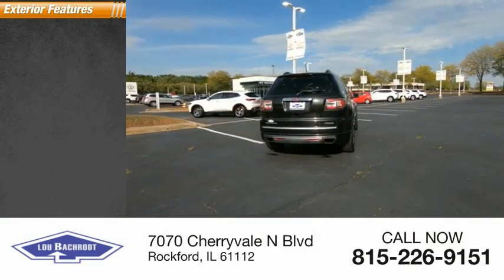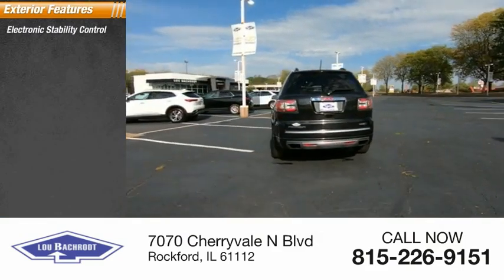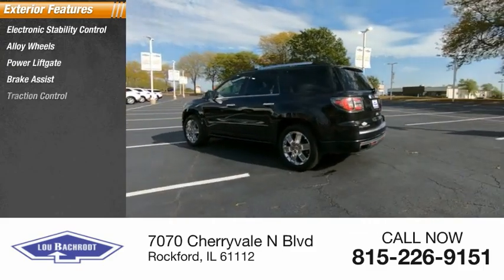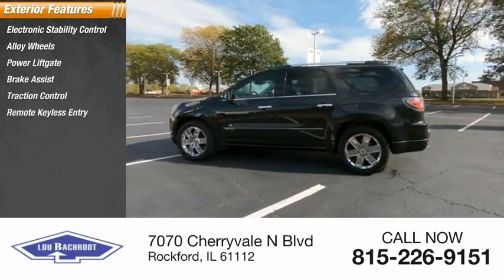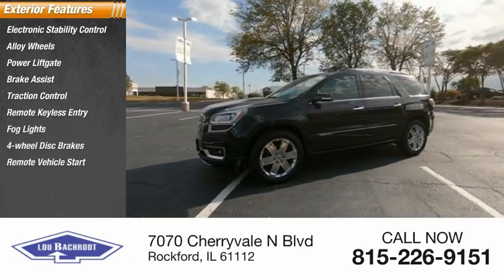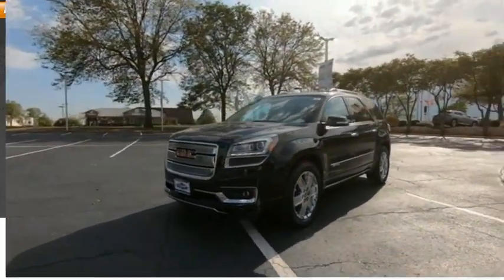Here are some of this vehicle's great options: electronic stability control, alloy wheels, power lift gate, brake assist, traction control, remote keyless entry, fog lights, four-wheel disc brakes, remote vehicle start, and front license plate bracket.